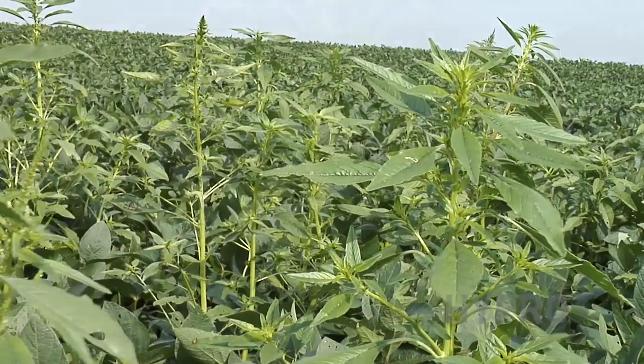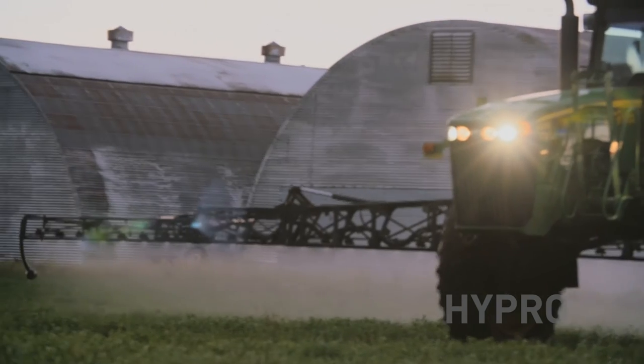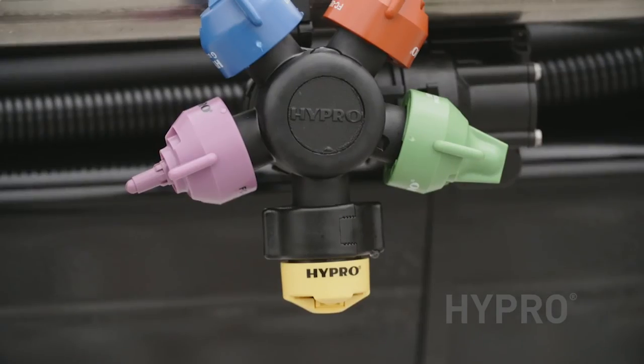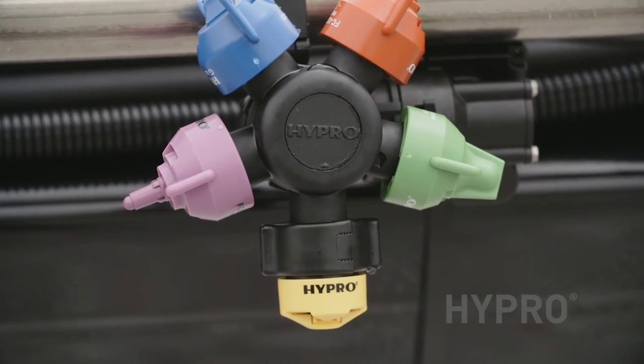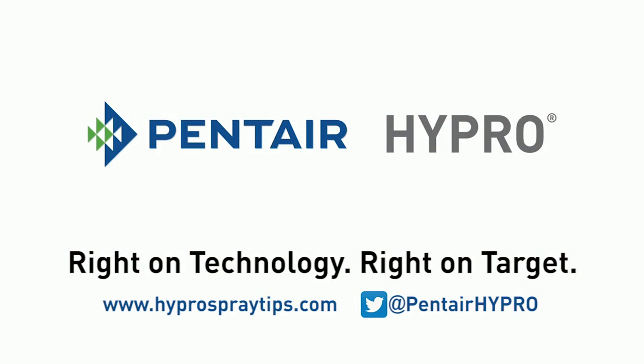As weed resistance becomes more of a problem across the country, your crop protection program needs to stay flexible to be effective. Hypro Innovative Spray Technology's wide selection of spray tips and nozzle configurations are available to keep your crop protection program right on technology, right on target.